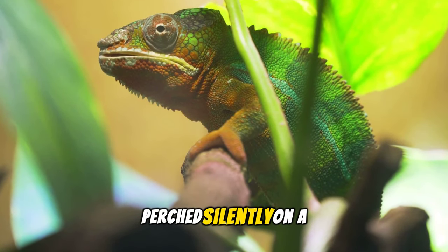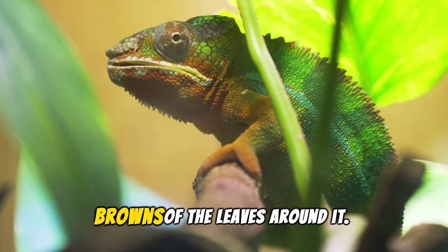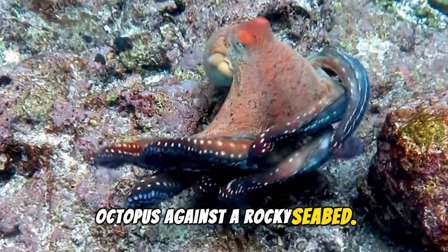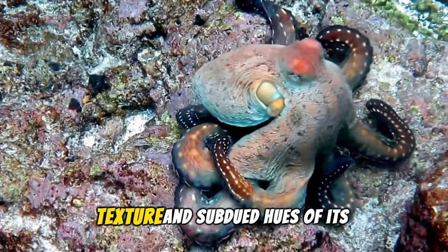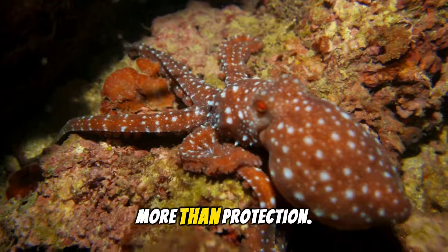Visualize a chameleon perched silently on a branch. Its skin gradually matches the vibrant greens and browns of the leaves around it. Now shift to an octopus against a rocky seabed. Watch as it morphs, its skin mimicking the rough texture and subdued hues of its environment.